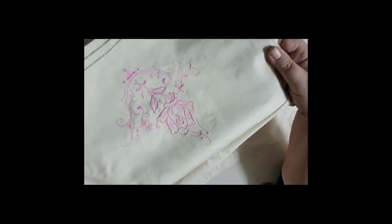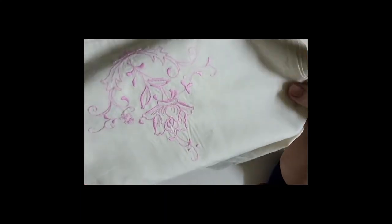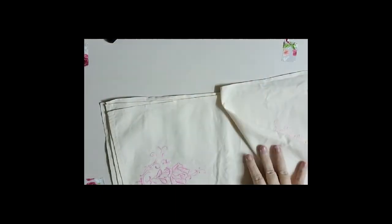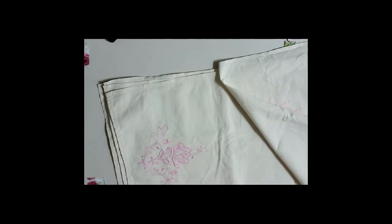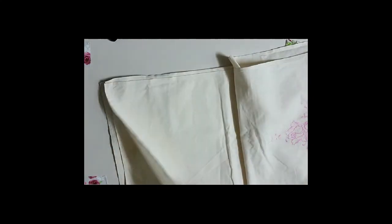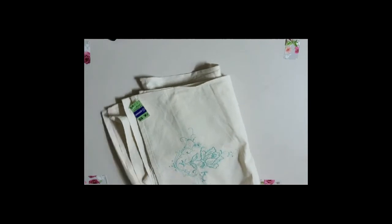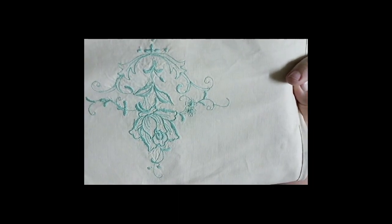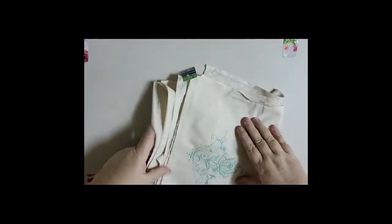These don't have to be used as placemats - they could be used in slow stitch kits and journal covers. Three of them are pink, and two of them are this lovely green colour - teal maybe, or more of a mint green. They're rather pretty. Whether to sell them as a set of six or individually, I'm not sure yet.